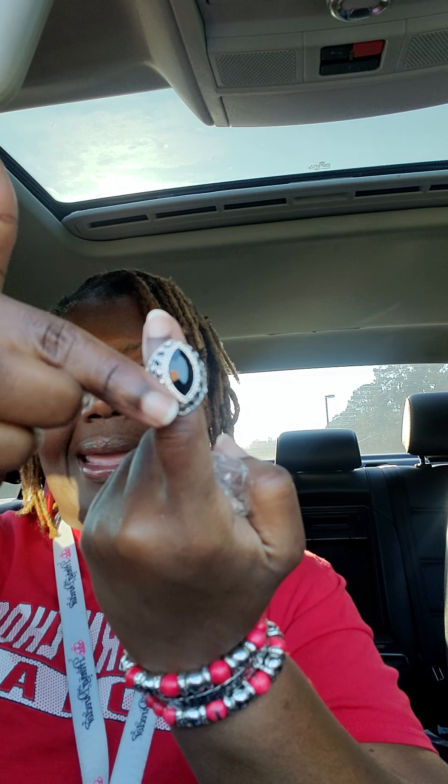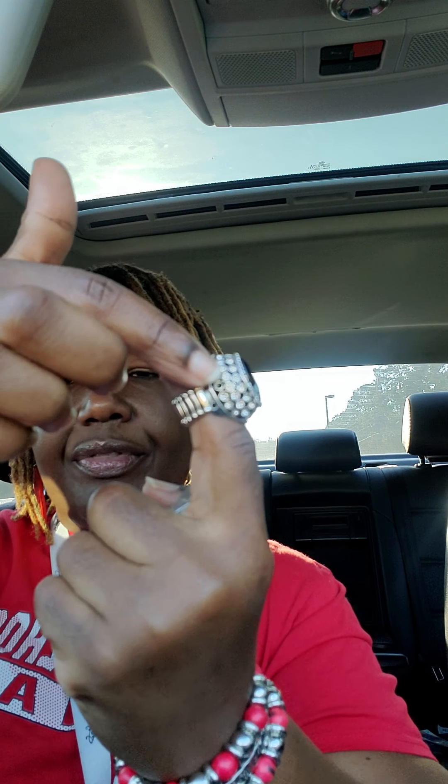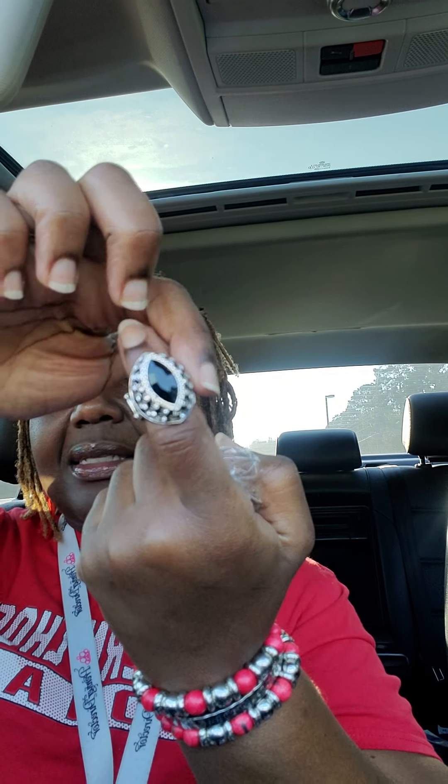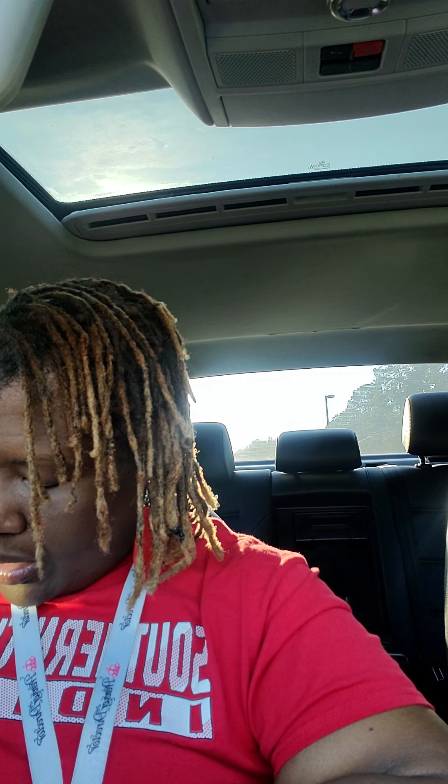Number nine — I still have a couple of these. Beautiful black stone. It's like an eye shape, and then you have the white stones around it. This is number nine. Black stone. Comment 'mine number nine' if you would like to purchase.